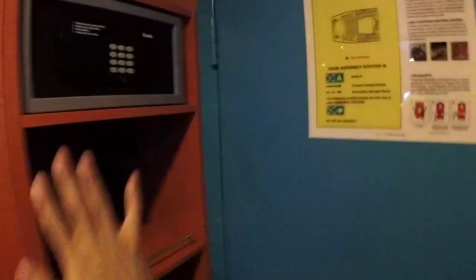In the closet space we have a safe, some shelving space, and you also have space to store your luggage.